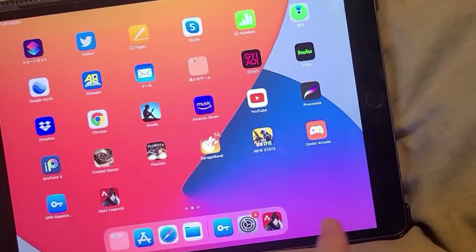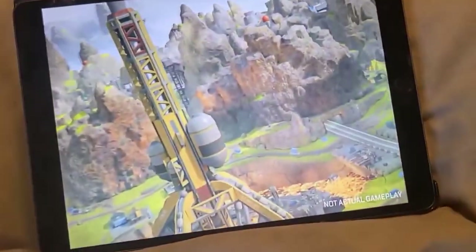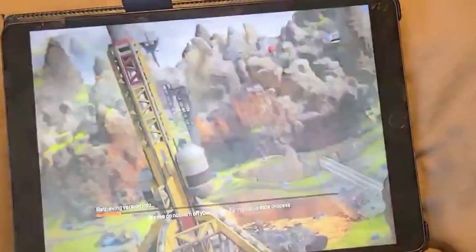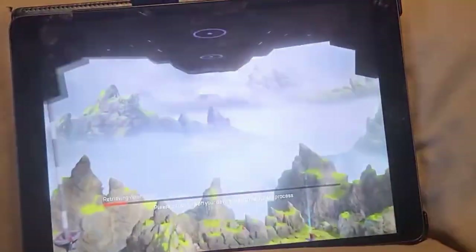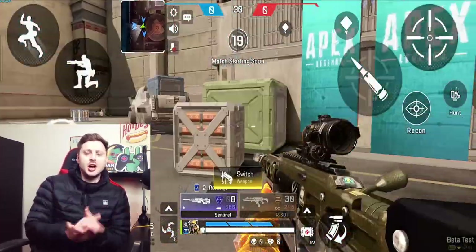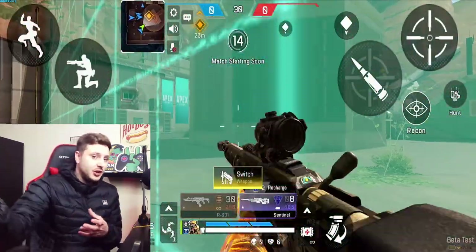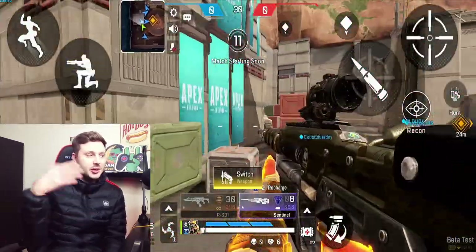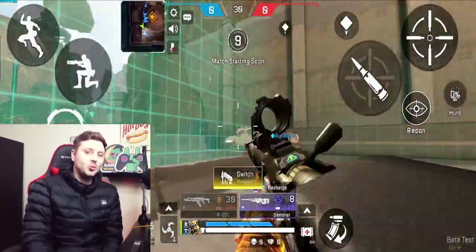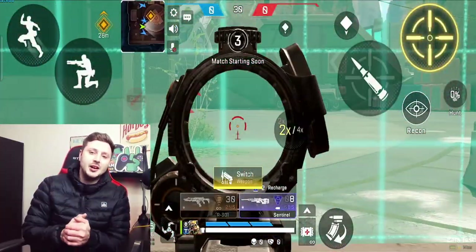As you've seen from the clip already, someone has basically leaked or shown an image of Apex Legends Mobile running on an iPad device. The image shown is actually gameplay from the previous beta, which was over three months ago, on an iPad device. So it shows that the game is capable of being played on an iPad. We're obviously going to be getting iOS when the global version comes, but this is just a little glimpse to show you what it looks like and confirms the game can run on an iPad or iOS device.